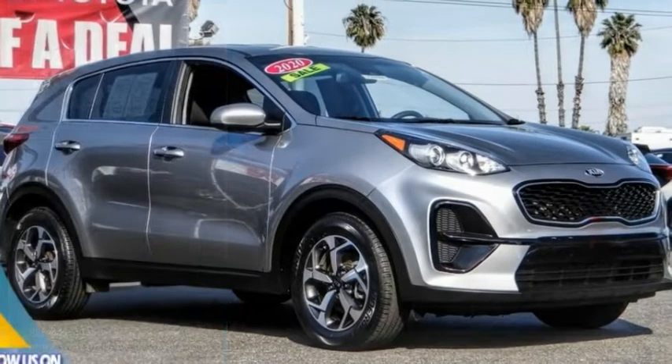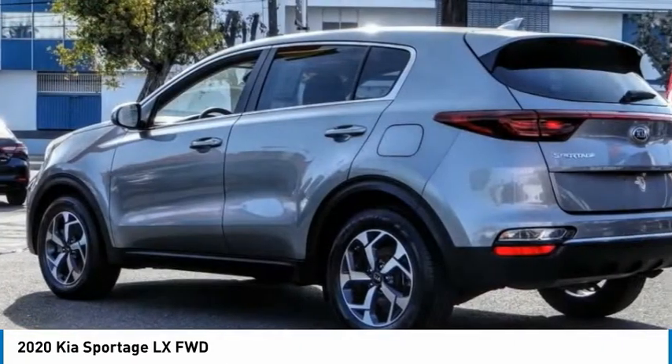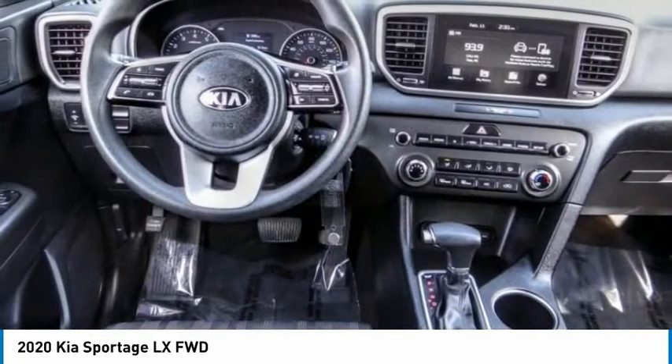Stop by and take a look at the 2020 Sportage. With its sleek and stylish exterior and its roomy, feature-laden interior, the Sportage both looks good and performs well on the road, and is priced below $20,000.